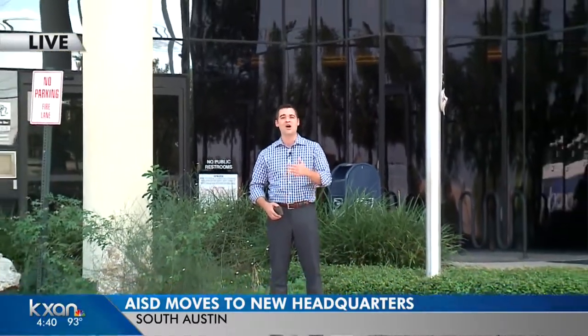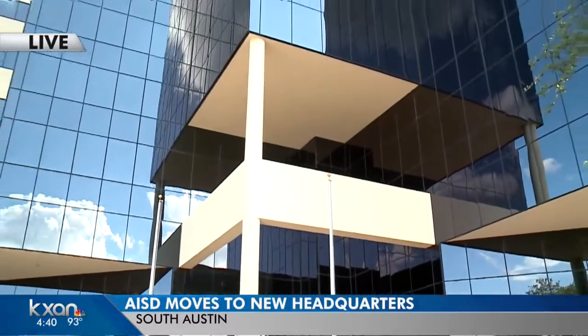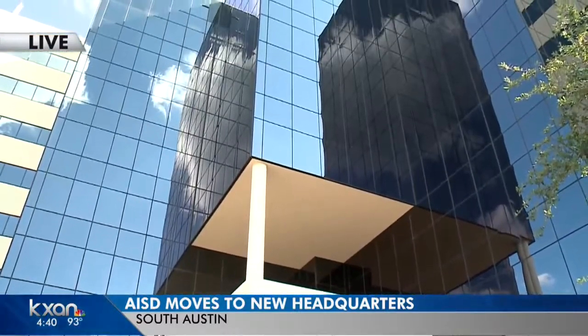Tom, it looks very nice inside. It's sort of a work in progress right now, even though there will be people moving here shortly. This is in South Austin — a lot of people driving up and down I-35 will see this in the area. Just to give you a reminder, this is what it looks like: it is nine stories tall and about 140,000 square feet.